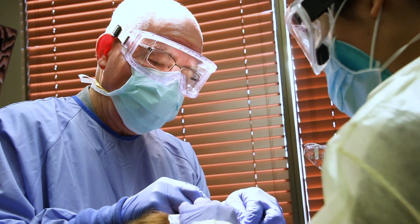By far the most common skin cancer is basal cell carcinoma, and second is squamous cell carcinoma. There are hundreds of thousands of cases every year in the United States of these two tumors.